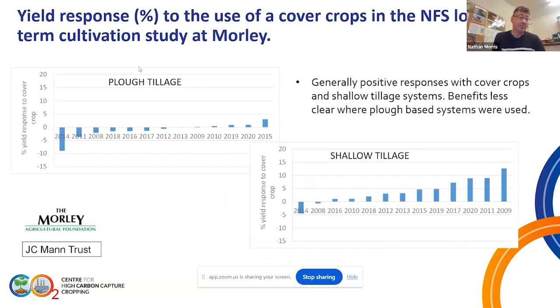This is percentage yield response to the cover crop comparing two extreme cultivations — plough tillage and shallow tillage. The bars are ranked in response order from least to most. With plough tillage generally we don't see a response to the cover crop, because the cultivation is actually doing the soil structuring. In contrast, with shallow tillage where we're minimizing disturbance, we're actually getting the benefit from those roots in the cover crops and see a positive response more years than not.